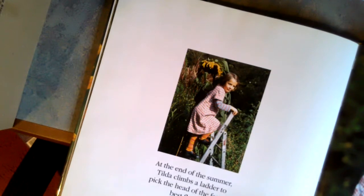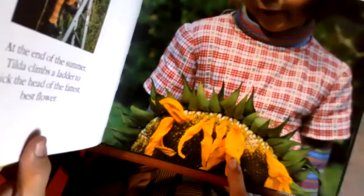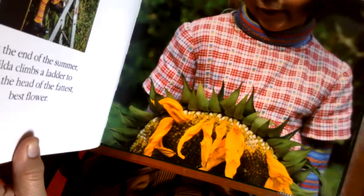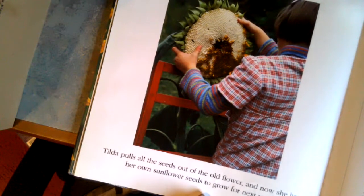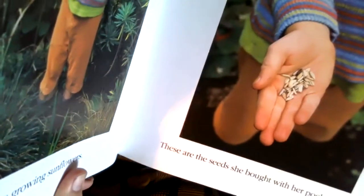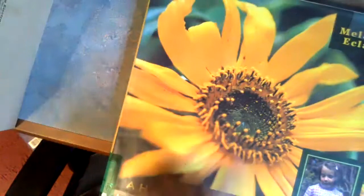At the end of the summer, Tilda climbs a ladder to pick the head of the fattest, biggest flower. Do you know why you pick the sunflowers? Have you ever grown one? Tilda pulls the seeds out of the old flower — now she has her own sunflower seeds to grow for next year. You can plant the seeds, save them for next year, or you can eat them. Have you ever had sunflower seeds? They're very tasty. People like to eat them, and so do animals — birds, squirrels, and chipmunks like them.